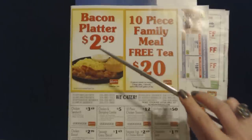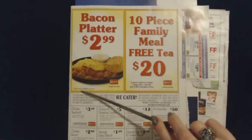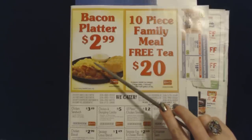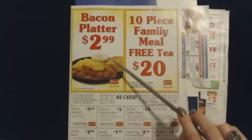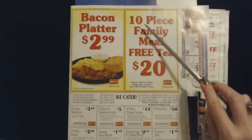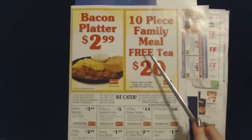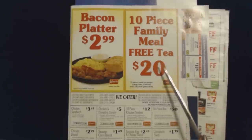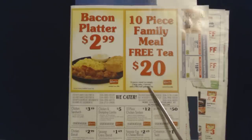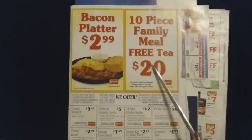You can get a bacon platter for $2.99, and that is only during breakfast hours. It looks like you get a little bit of grits, scrambled eggs, bacon, and a biscuit — not bad for $2.99. And you can get a 10-piece family meal with free tea for $20. This includes 10 pieces of fried chicken mixed, no wings, two large sides, five biscuits, and a free half gallon of tea. All for $20, which is pretty good.